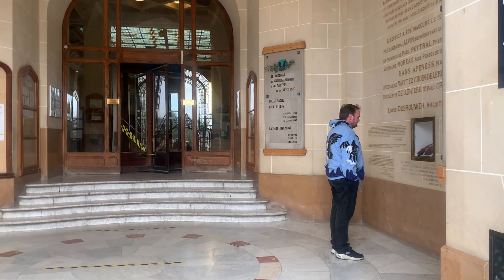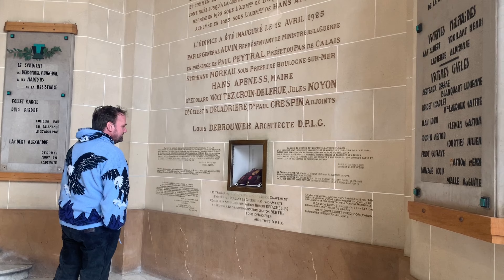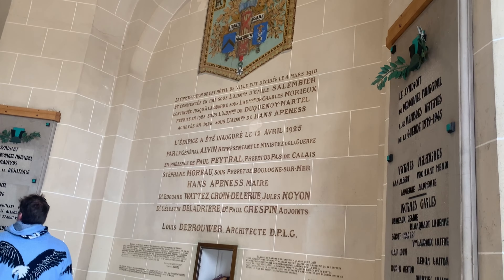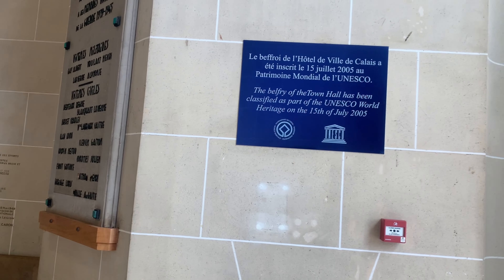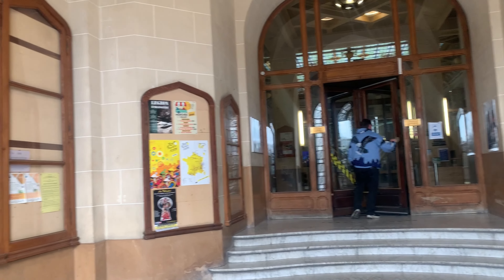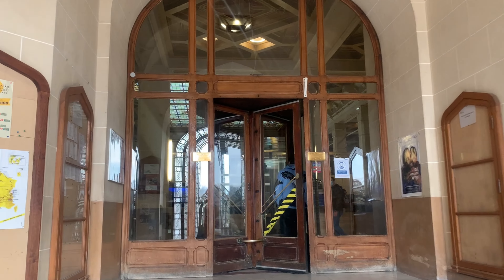Look inside! Look at this — this is the belfry of the town hall, and this is also a UNESCO World Heritage site. Look at that, we're going inside.